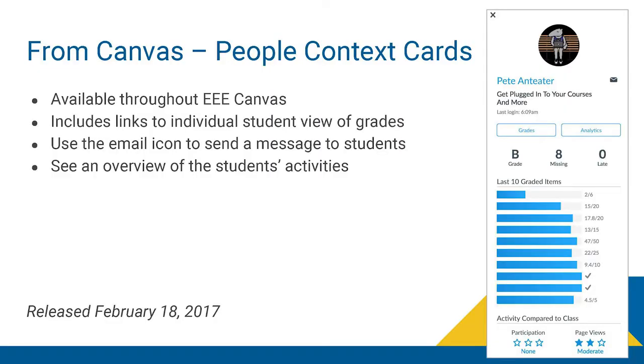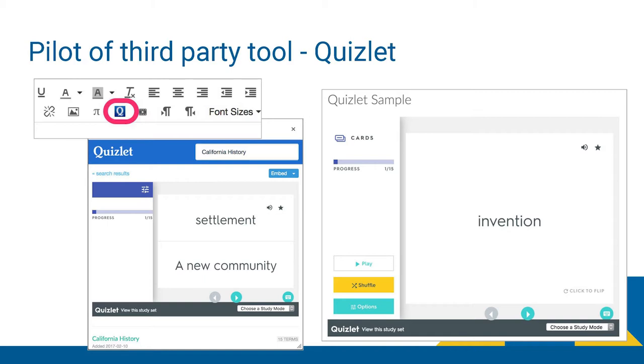One of the things Canvas recently provided is a new People Card — a quick and easy way to get information about students in your course. Anywhere you see a student's name, you can click on the People Card and get things like their current grade and quickly access analytics about that student, seeing grades on their last 10 items. We're also doing a pilot of Quizlet, which is an online flashcard and quizzing system. Instructors can go through the Rich Content Editor to identify the flashcard system, and students will see a term with a link to see the definition.